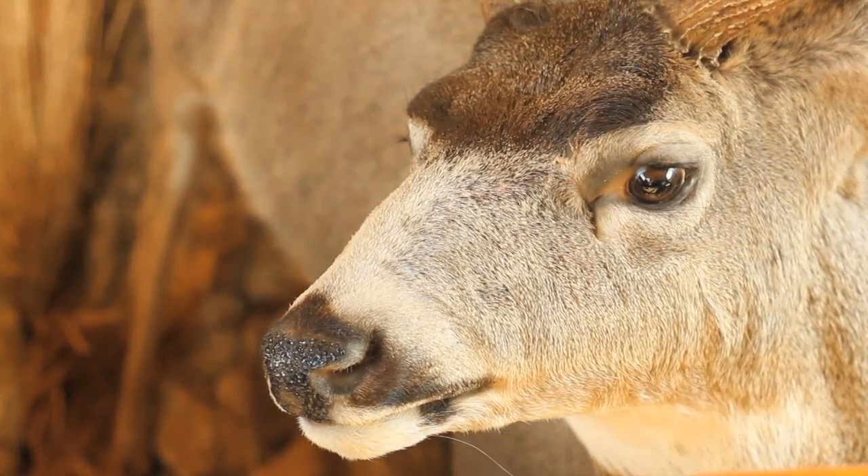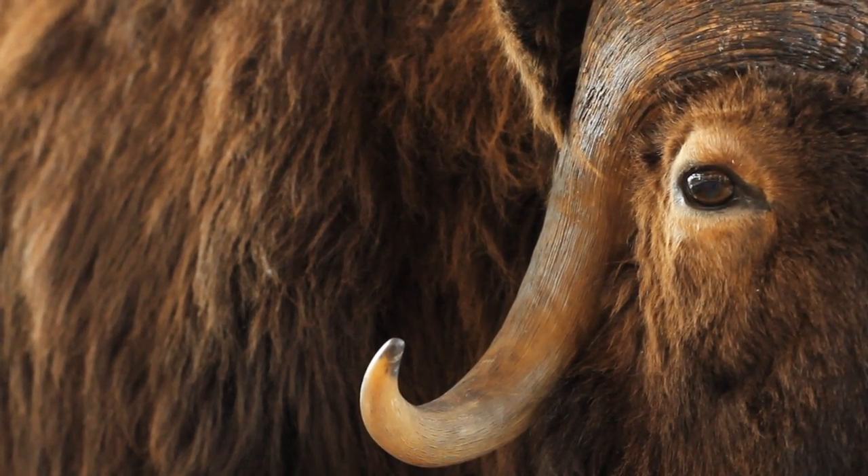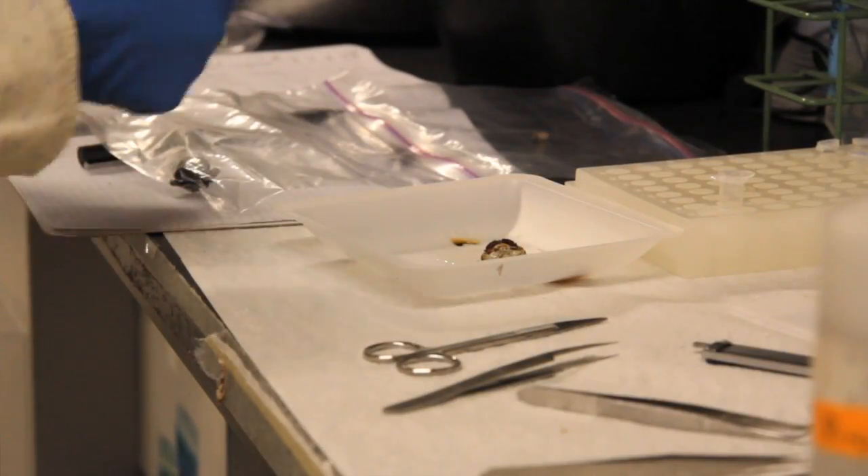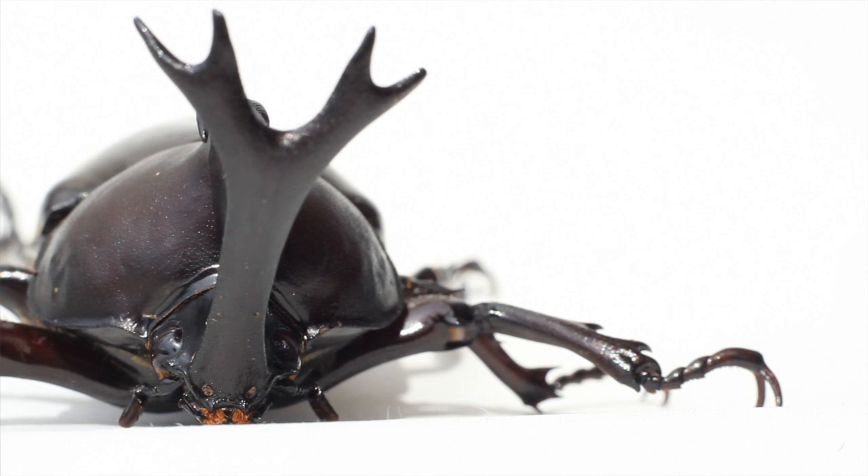These are weapons used by males in fights over access to females. As a structure, they're analogous in every respect to antlers that you'd see in deer or elk or any of the charismatic megafauna with weapons. Except in this case, we can study them in ways you can't study elk or bison — it's very hard to do a genetic breeding experiment on those animals. But with these guys, we can rear them in the laboratory, so we can start to look at the nitty-gritty, opening the hood and finding out the details of how these amazing structures both form during development and change over time through the process of evolution.